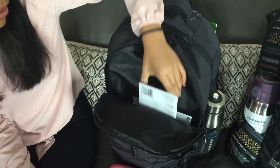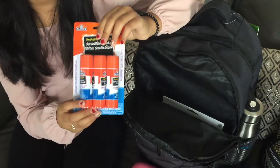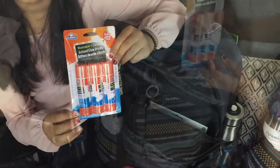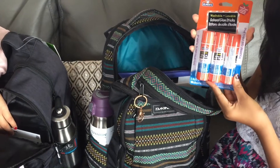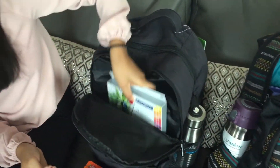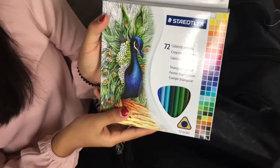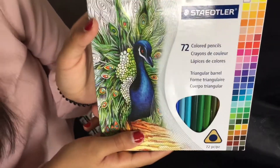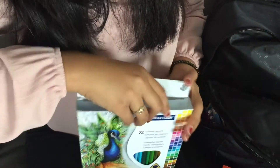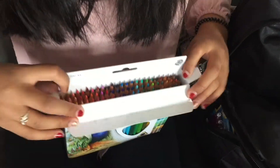Next I have a pack of glue sticks — these are my favorite because they are the disappearing purple glue sticks. Something I'm really excited to use this year is this pack of 72 colored pencils by Staedtler. I'm going to show you what they look like on the inside — you can see there are lots of colors!